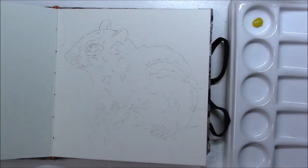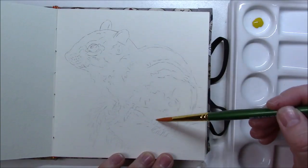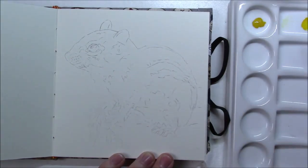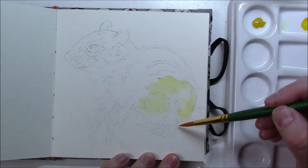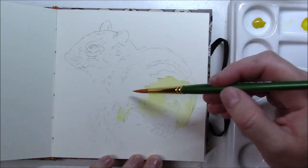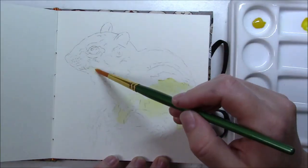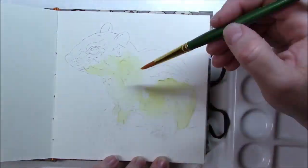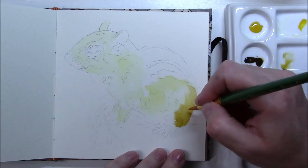Hi everyone and welcome to day six of Inktober. Today the prompt is rodent. I didn't really have any particular inspiration for this one — nothing out of the ordinary. I just wanted to draw a rodent, and I was inspired by what I see every single day in my yard: either a squirrel or a chipmunk. As I was looking for reference photos, I liked this particular one of a chipmunk, so that's what I decided to paint.